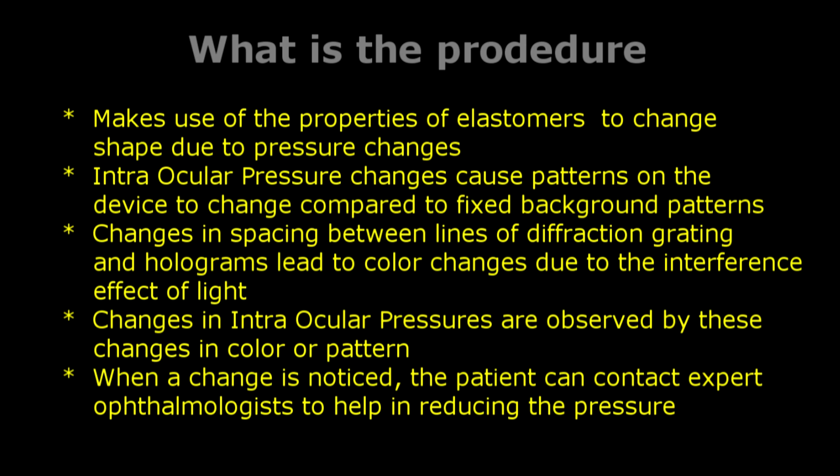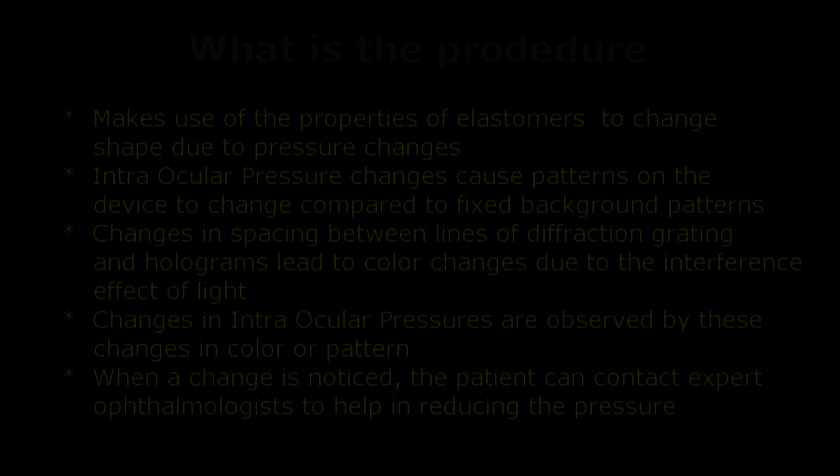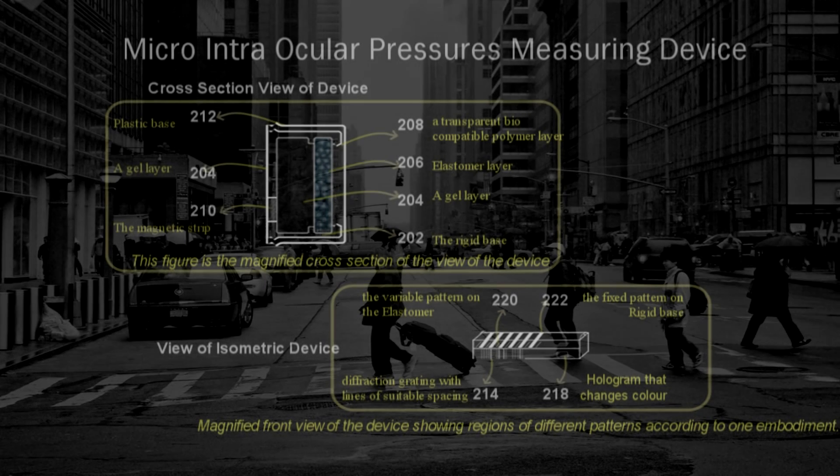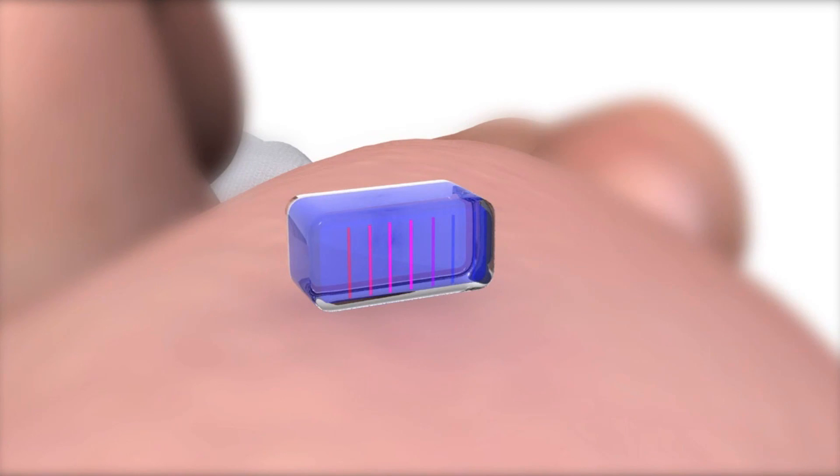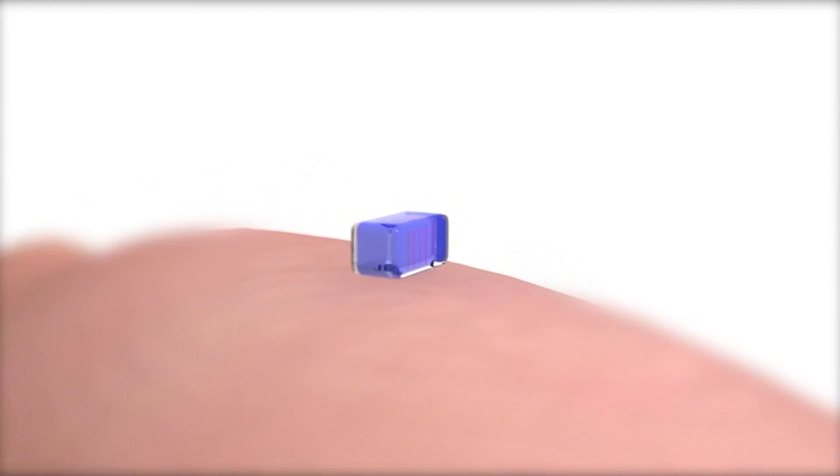When a change is noticed, the patient can contact an expert ophthalmologist to help in reducing the pressure. Between rigid base 202 and elastomer 206 is the gel layer 204, which is used to enhance sensitivity of the device to pressure. This micro intraocular device has only a height of 1 mm, a width of 2 mm, and a depth of 1 mm in size, and is encased in a biocompatible polymer.